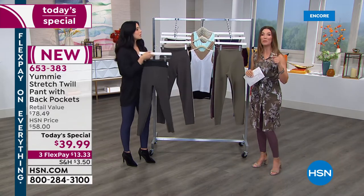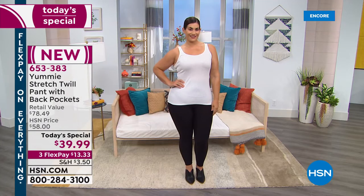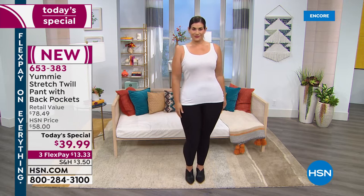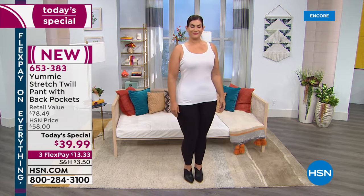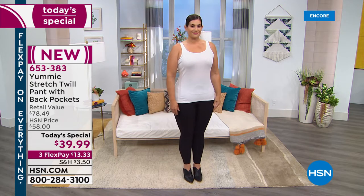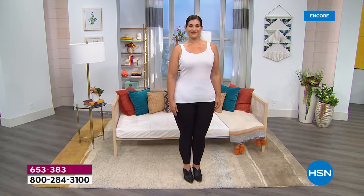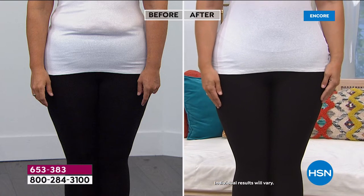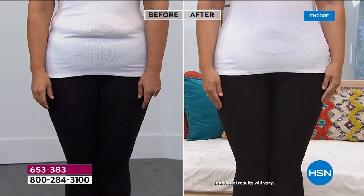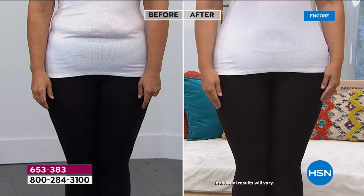We're going to show you some before and after photos, because there are a lot of inferior leggings out there — sometimes they're thin, sometimes they're see-through, sometimes they just don't give you great coverage. Mary-Kate is here in studio wearing the Yummy stretch twill pant, the brand new today's special. In the before picture, you can see those leggings hitting Mary-Kate in the lower abdomen, creating a muffin top — a problem that doesn't need to be there.